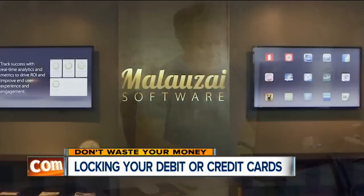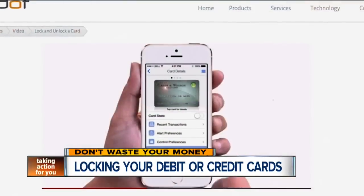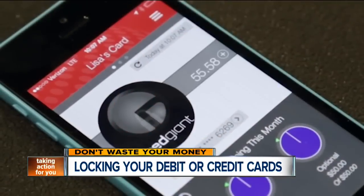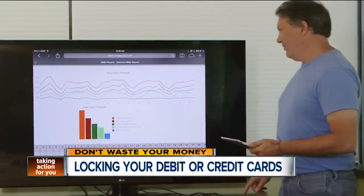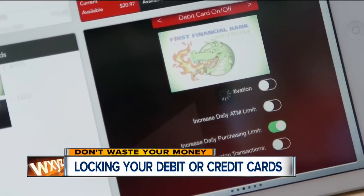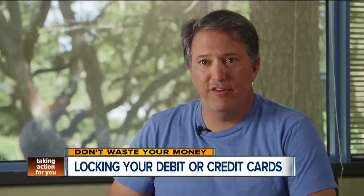Rob Gaynor of Malauzai Software, the maker of the app Scott uses, predicts this technology will be the next big thing in banking. He says right now more than 80 smaller banks and credit unions are offering their app for debit cards. The functions of this technology go beyond turning a card on or off — you can also do things such as requesting ATM limit increases, point-of-sale increases, or letting the bank know if you're going to be outside of the country.